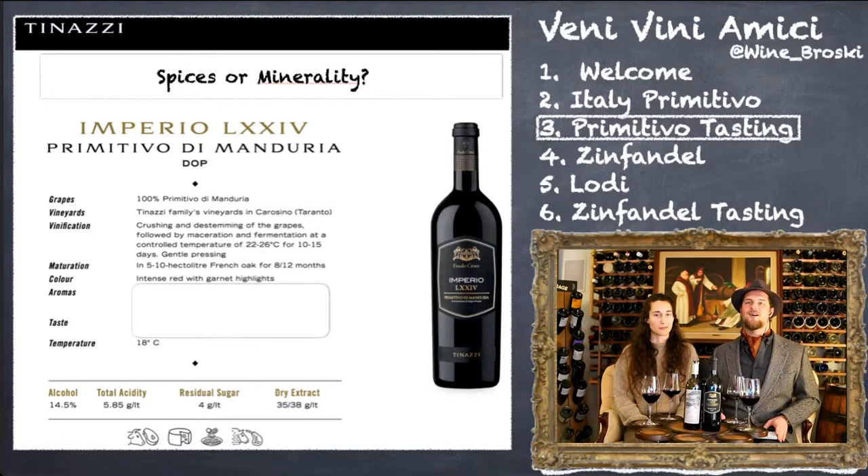Now, do we get more spices or minerality? When we're talking about spices, we mean baking spices, tarragon, rosemary, maybe even balsamic and olives. Or are you getting minerality — slate, stone, flint, pebbles, wet rock? Let's see thumbs up for spices... and thumbs up for minerality. It's an even split right down the middle — that's really interesting. I always like to make my own judgments first, then read the tasting notes, then go back to the wine.